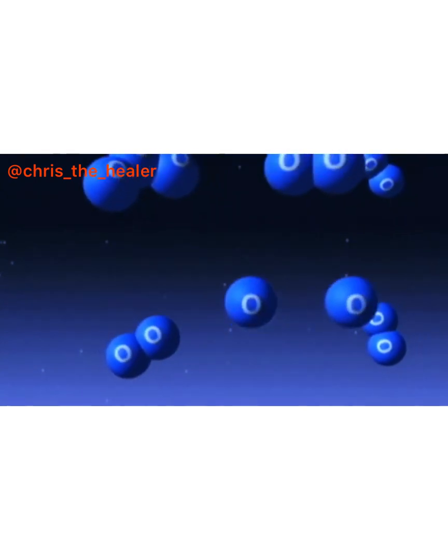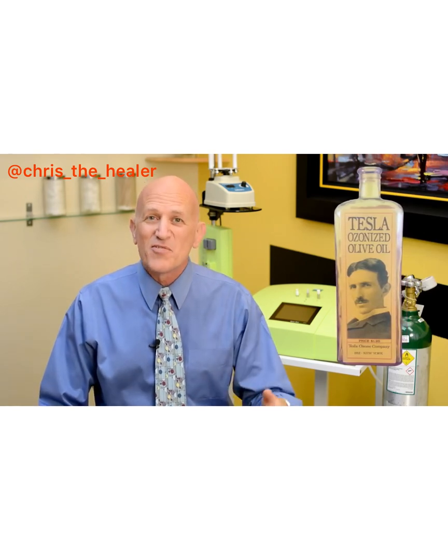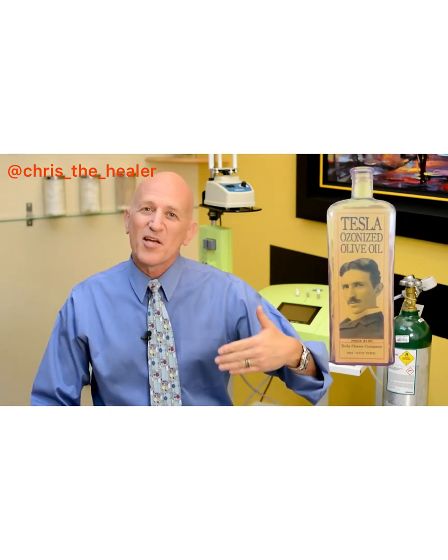You may have heard of ozone therapy. It's one of those therapies that's considered alternative, which is really kind of strange given the fact that it's been used for decades throughout Europe and throughout Asia. In fact, ozone therapy was used here in the United States back in the early turn of the last century. In fact, Nikola Tesla was even using ozone in ozonated oils, which he used medicinally. So it has a long history.